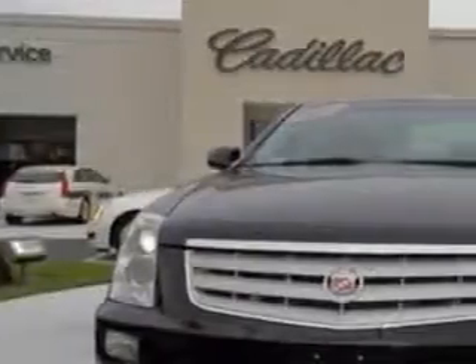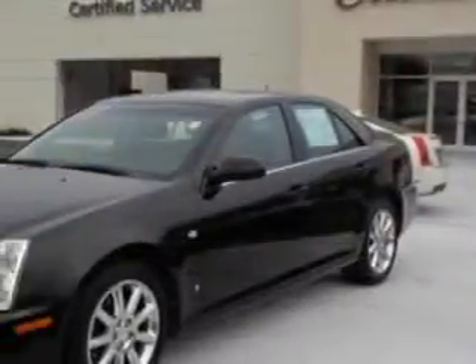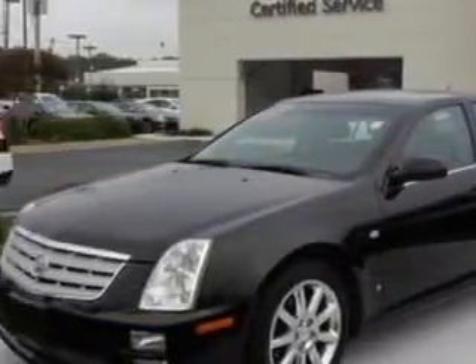You will love this Black 07 Cadillac STS, equipped with a 6-cylinder engine and an automatic transmission. Enjoy this great car with features like: